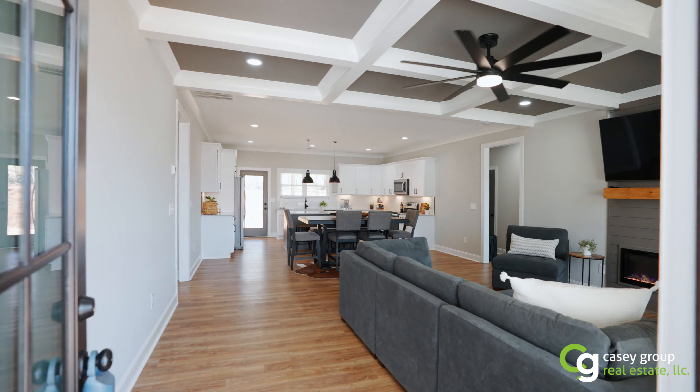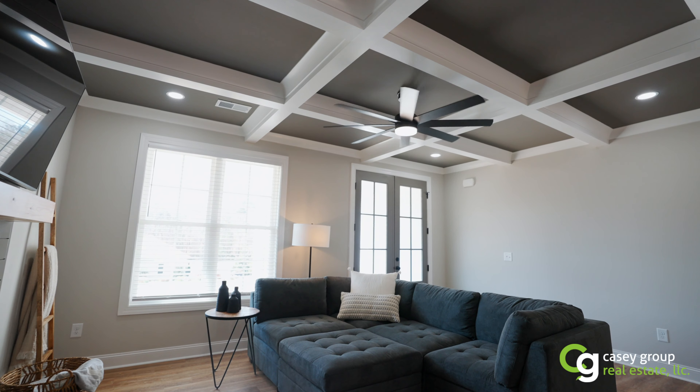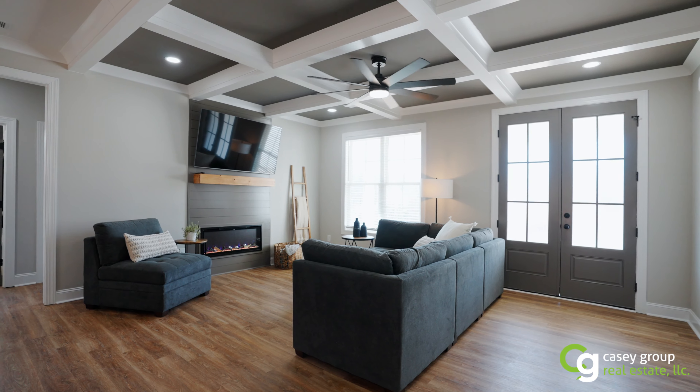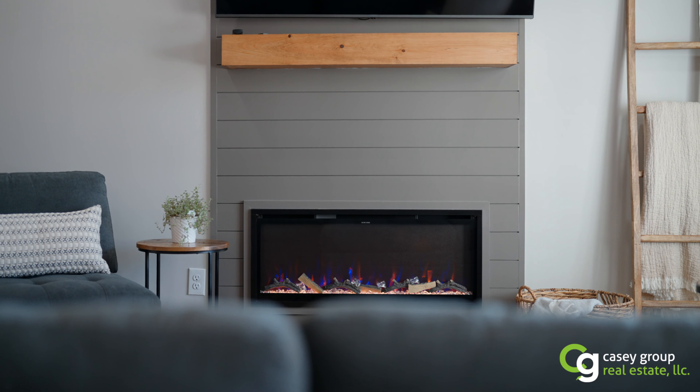Now we're in the living room — would you look at this? We've got coffered ceilings. Look at the paint job up there — love that, matches everything. This is just beautiful. Look at the floors. What color do you want? You just tell us, we'll do anything you want.